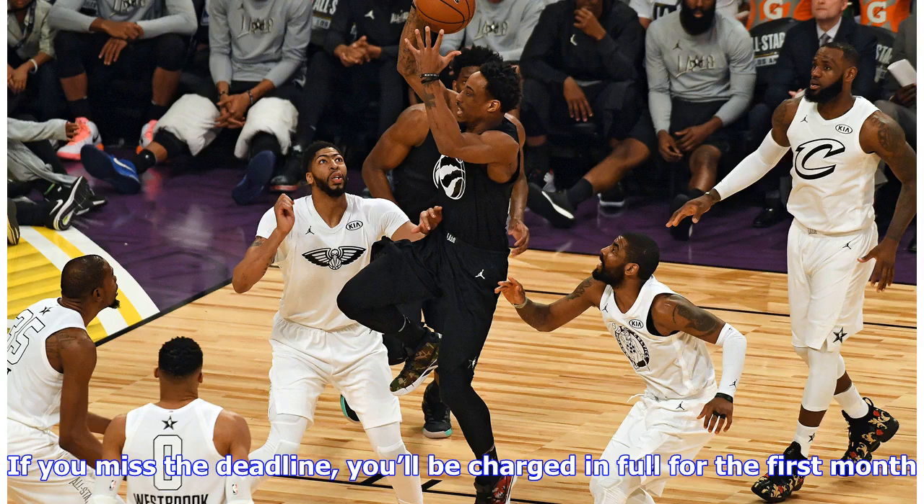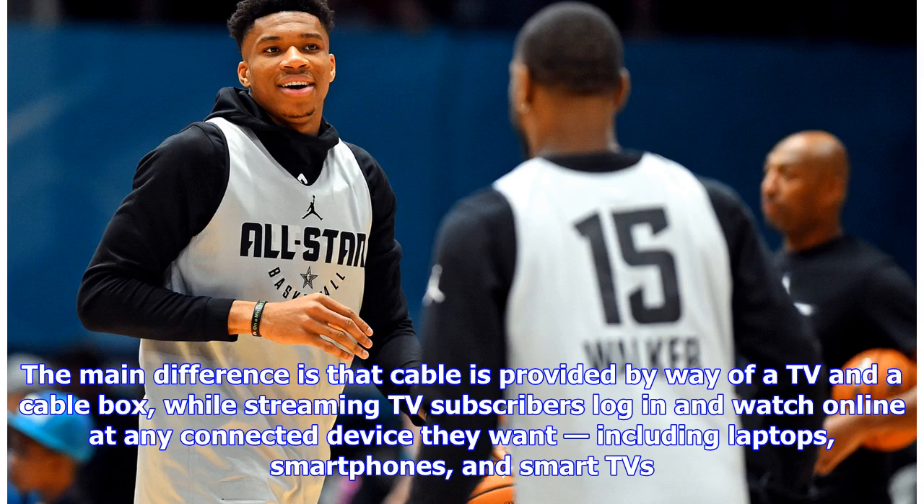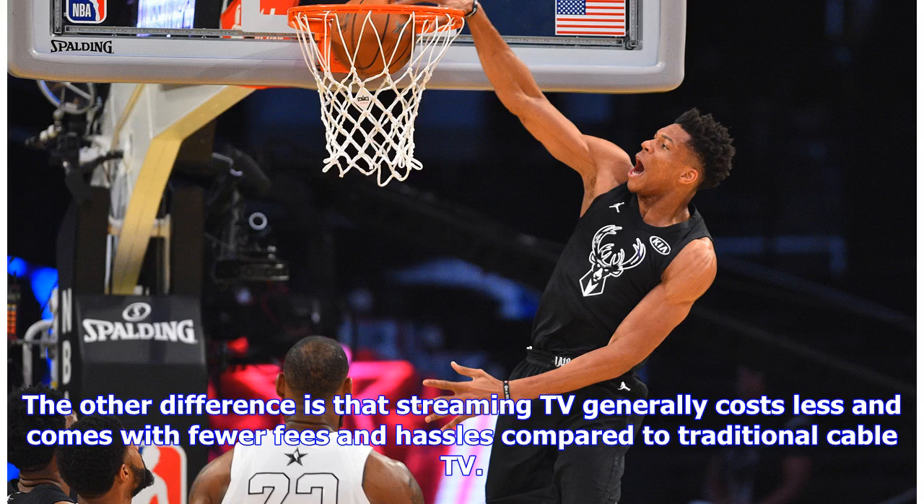If you miss the deadline, you'll be charged in full for the first month. Live streaming TV works similarly to cable in that subscribers pay one monthly bill for access to a bundle of channels. The main difference is that cable requires a TV and cable box, while streaming TV subscribers log in and watch on any connected device — including laptops, smartphones, and smart TVs. Streaming TV generally costs less and comes with fewer fees and hassles compared to traditional cable.